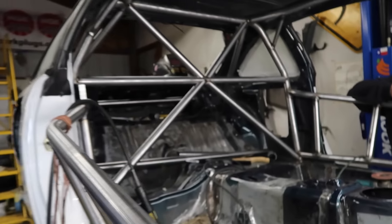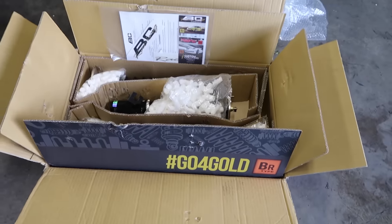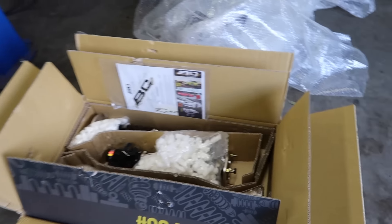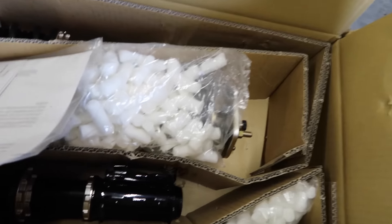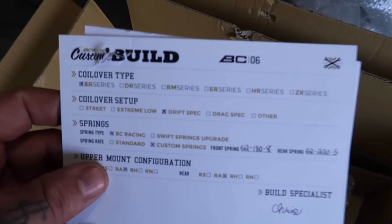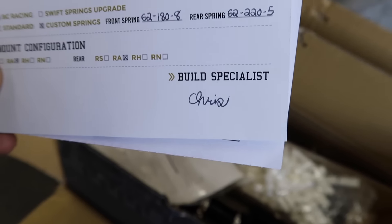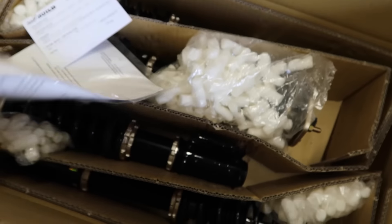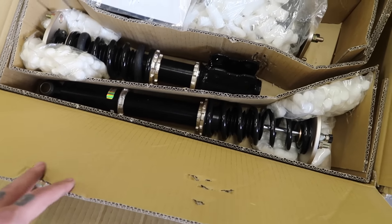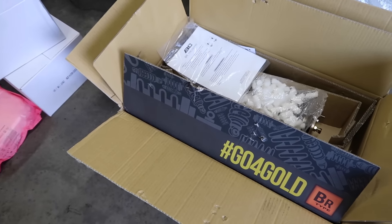Kurt's working on the car, but anyways I got coilovers from BC — shout out to BC Racing. I've always wanted a set of BCs, I've suggested them to friends for years. They're affordable, they're fully custom. When you order a set of coils from BC, you get a little card with all your specs checked off, and the person that built it signs below. Shout out to Chris for building these coilovers. The fronts are a 10k spring rate, the rears are a 6k, and they are linear style drift spec BR series coilovers.